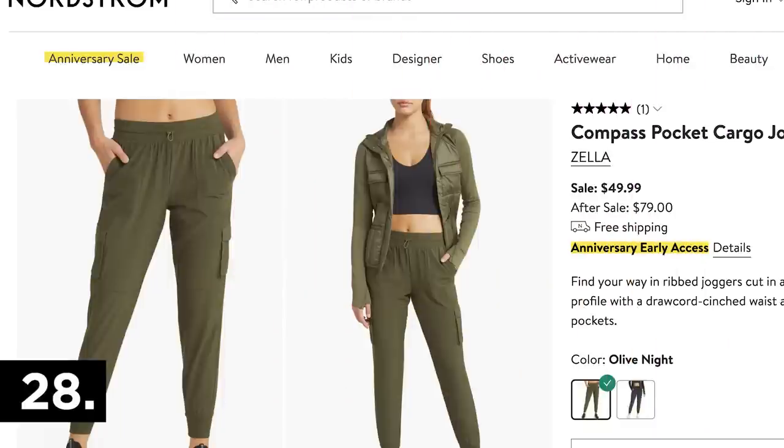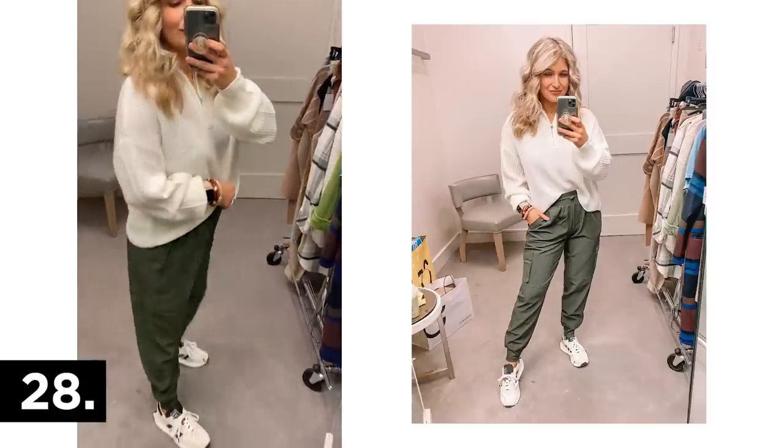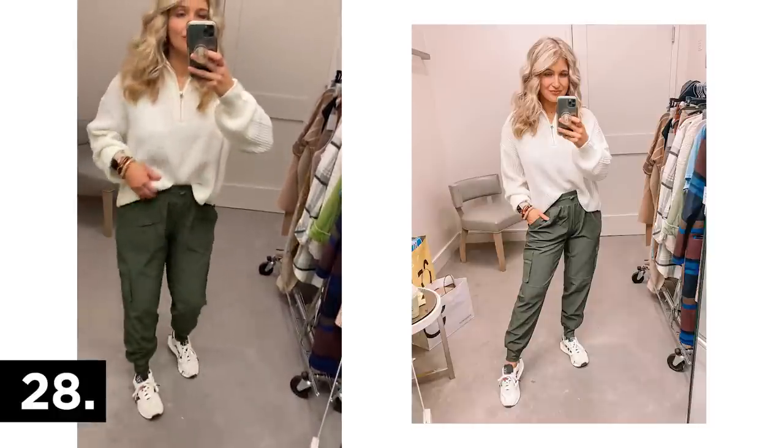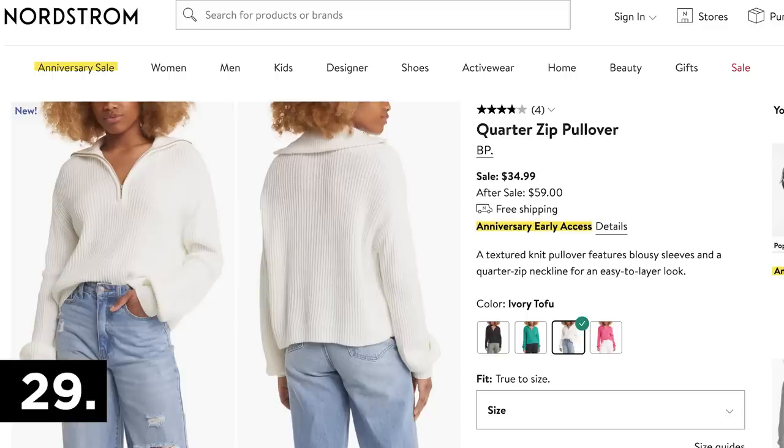A couple more casual pieces: these Zella joggers in a color I really love. The fabric is super lightweight, almost like a moisture-wicking type, and doesn't cling to the skin at all — great for workouts or travel. I also paired them with this quarter-zip, which comes in tons of colors and is a nice affordable option from BP.